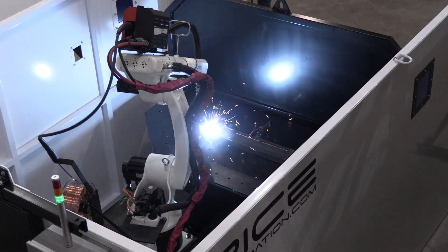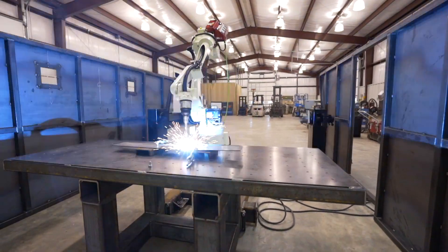So if you want to get started in robotics, give us a call. And if we don't have a solution that you're seeing, we'll make one for you.